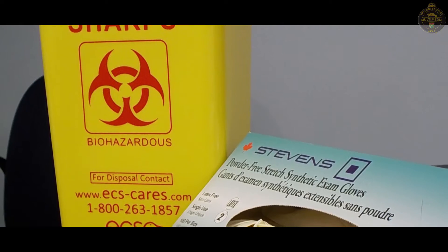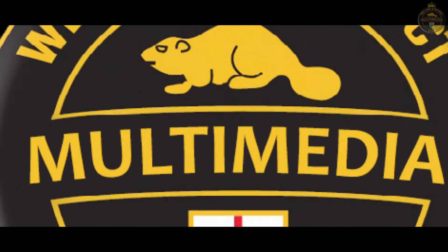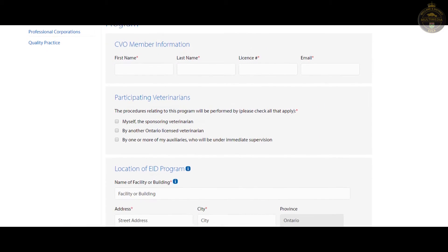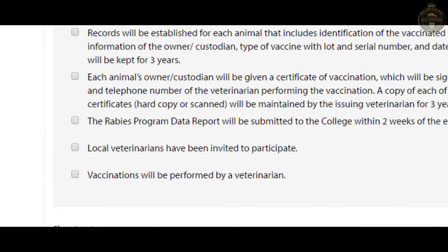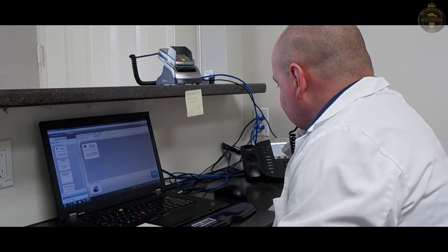Infection control protocols should also be established by your veterinarian — this is one requirement of the temporary facilities permit. Permits can be applied for on the CVO website for both microchip and rabies clinics. The main difference on the application between accredited versus unaccredited facilities is the requirement that other local veterinarians be invited to participate.